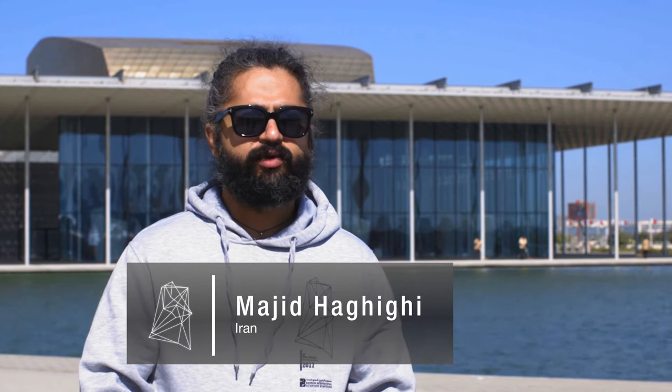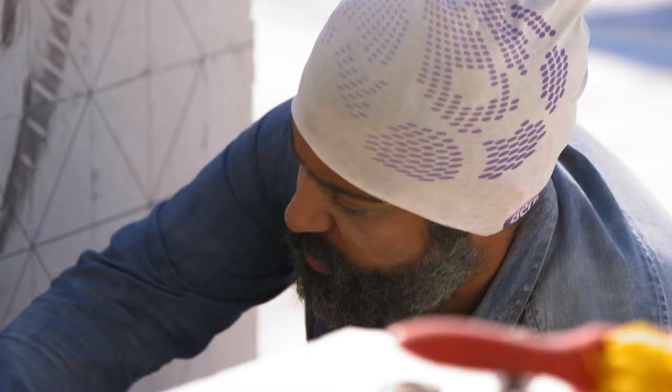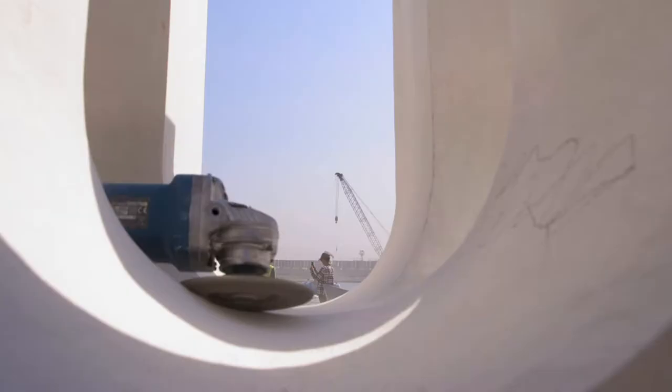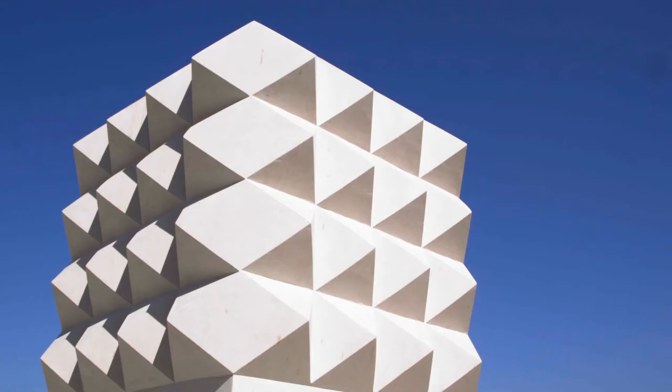My project here is one of my recent projects that I worked on for about five years. It's a kind of use of traditional Iranian or Islamic architecture. I try to use these traditional things and make them modern.